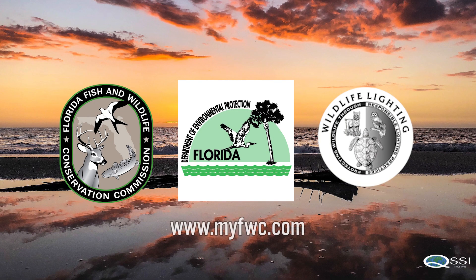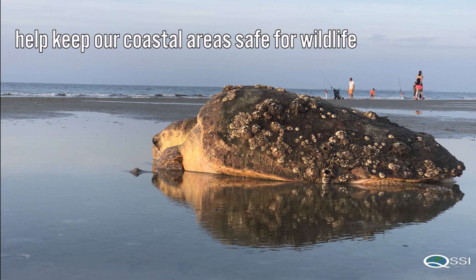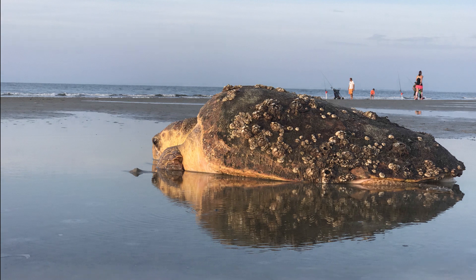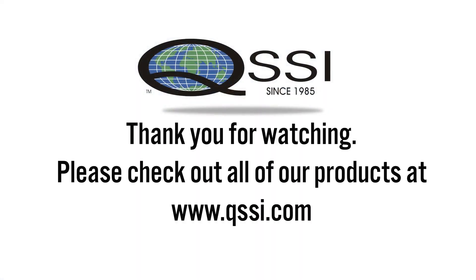The state of Florida has approved lights for protection of wildlife. If you can see the shore, you should always be using them. Thank you for watching and check out all of our products at QSSI.com.